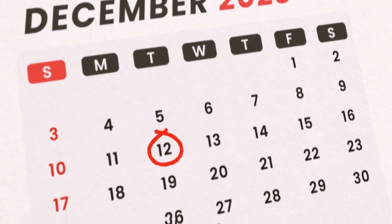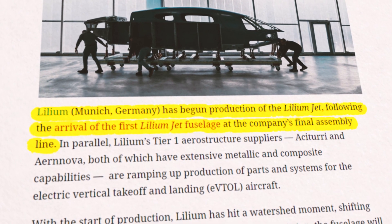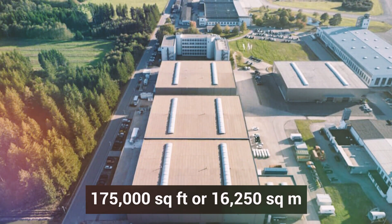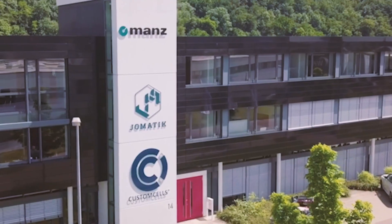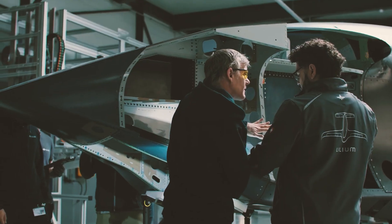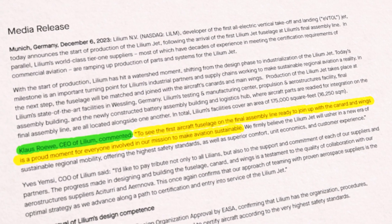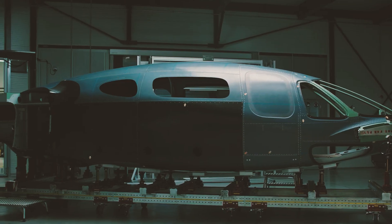On December 12, 2023, Lilium made headlines when it announced the arrival of its first fuselage at its state-of-the-art assembly line in Wessling, Germany. This facility spans a whopping 175,000 square feet, or 16,250 square meters, and is equipped with cutting-edge manufacturing capabilities, including a dedicated battery assembly building. CEO Klaus Rohi said, 'To see the first aircraft fuselage on the final assembly line is a proud moment for everyone involved in our mission to make aviation sustainable.' Who wouldn't feel proud watching their dreams take flight — literally?